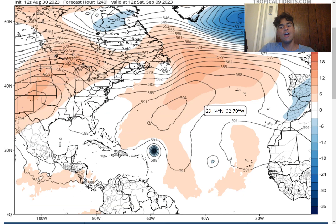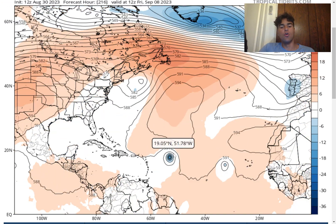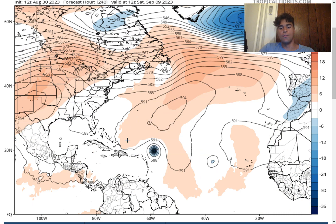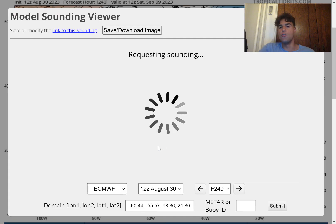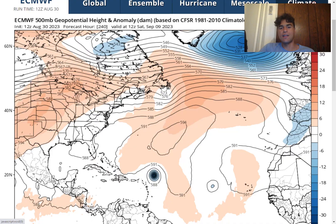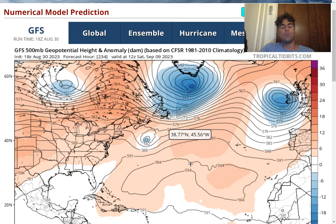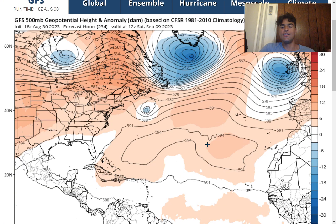The European model expects a lot more ridging over the Atlantic, which means we're more likely to see this system move southward, with the upper-level and lower-level winds moving in the same direction. But the GFS model expects less ridging, which means this storm would move further northward, the wind shear would be stronger, and we're less likely to see tropical cyclone development. So definitely pay close attention to the amount of ridging over the northern Atlantic over the next several days. The Caribbean definitely needs to keep an eye on this, with the European model wanting to develop this storm.